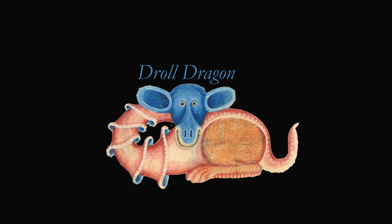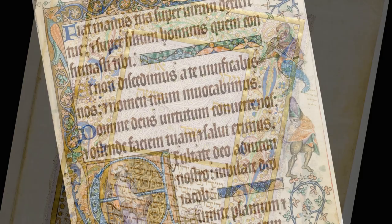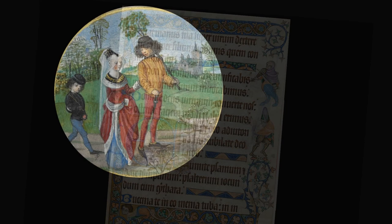Marvelous and strange. The illuminations are sometimes exquisitely beautiful, as this gilded page from a Judaic text dating from 1482. At other times, a bewildering mass of decoration and creatures, as this from a book of Psalms dated 1330.